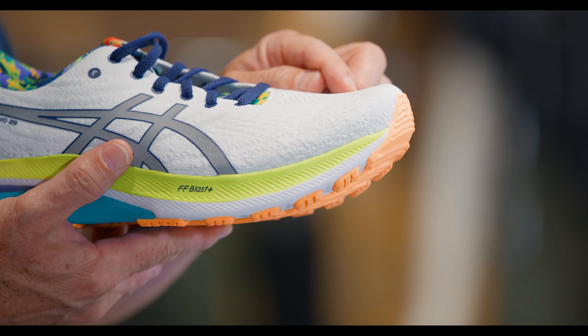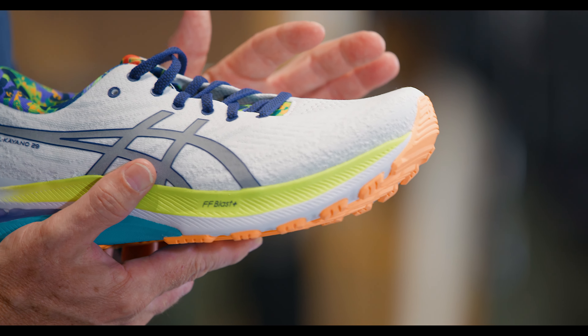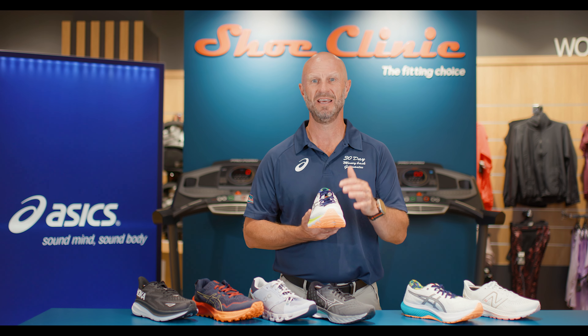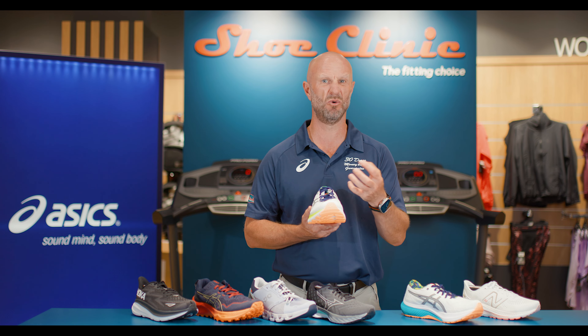or run, that toe flexes up into the material and over time causes that material to weaken and to cause ripping or a hole.